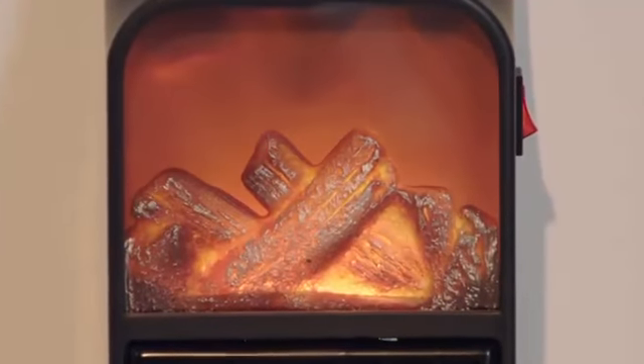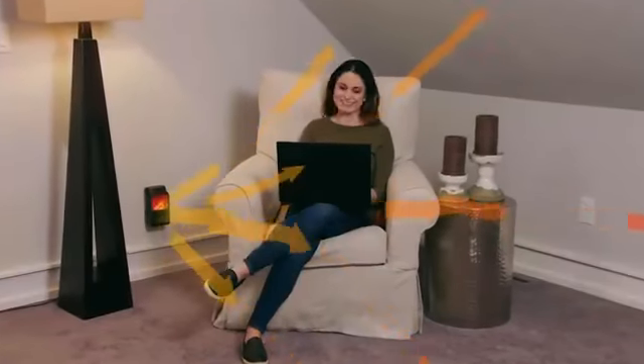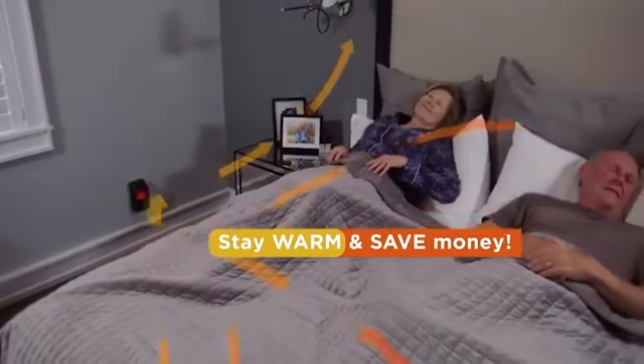Now you can enjoy the comfort and warmth of a fireplace at home. With the convenience of a portable heater, you can move from room to room. Best of all, you only need to heat the room you're in without heating the whole house, and that saves you money.